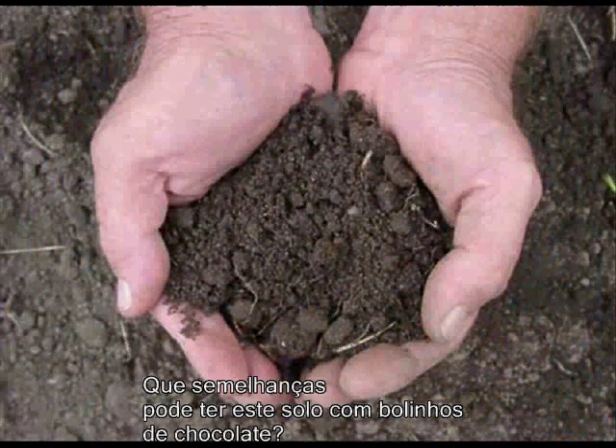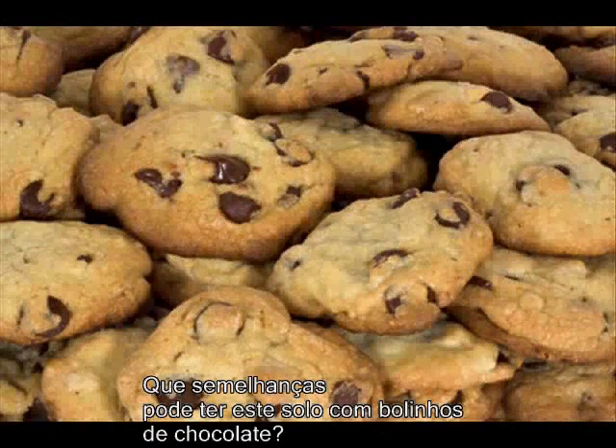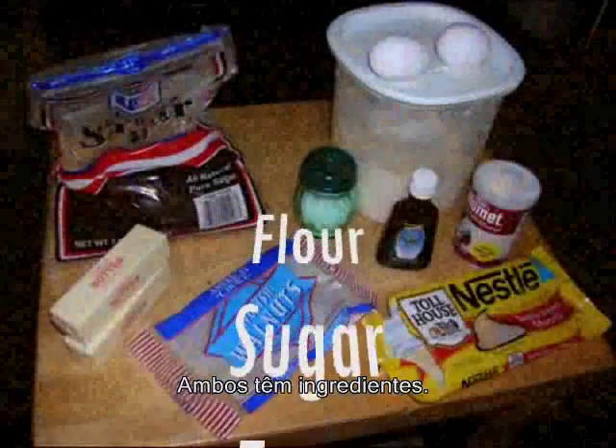What on earth could this soil have to do with these chocolate chip cookies? They both have ingredients.